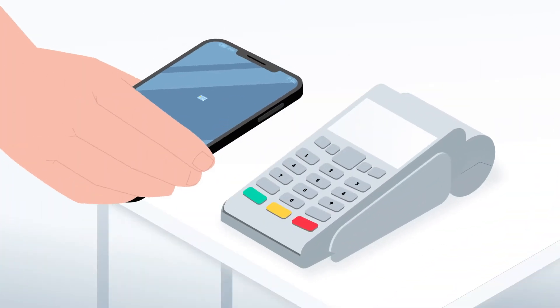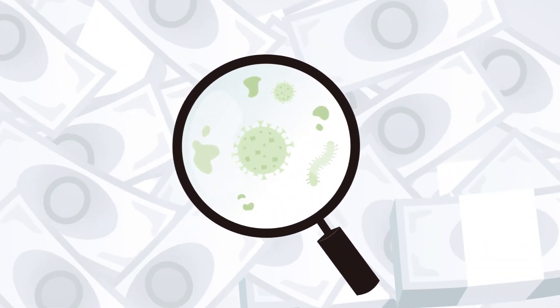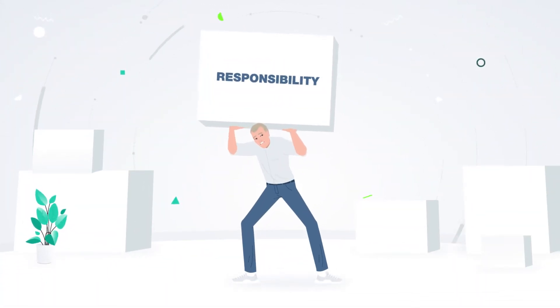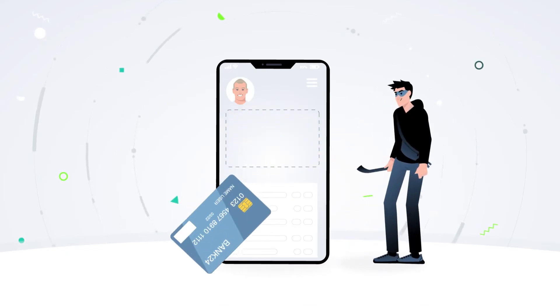With a wave of your phone over a payment terminal, you've made a purchase. It's fast and convenient, and doesn't require touching anything that could harbor germs. But with convenience comes responsibility. After all, digital wallets are technology, and for every new technology, there are cybercriminals ready to exploit it to steal your money.